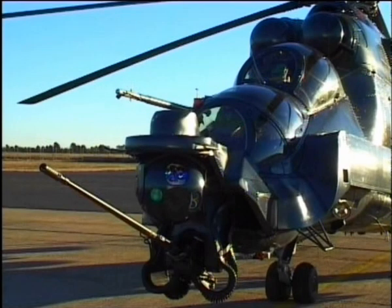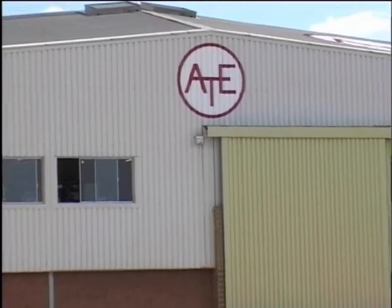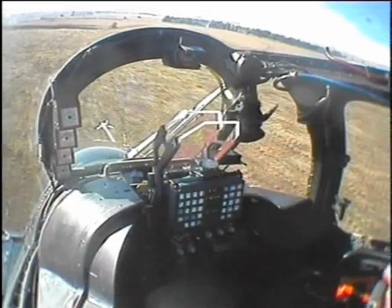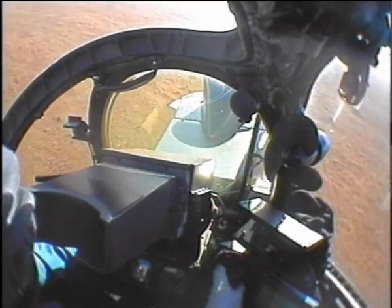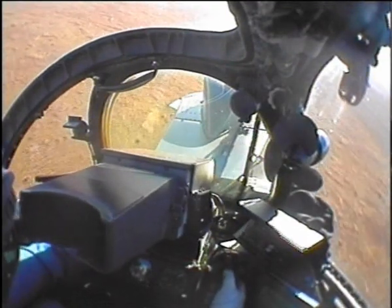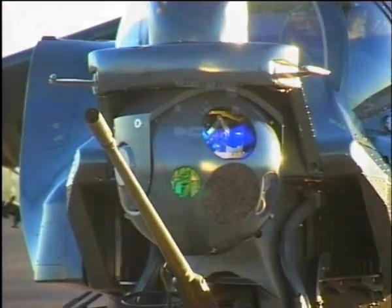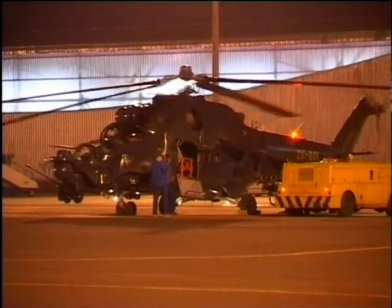The Super Hind programs are funded, developed and tested by ATE to give a wide range of operationally acceptable off-the-shelf systems. ATE upgrades are designed to give the highest possible operational return for the least cost, and the first priority is the improvement of the weapons system intertwined with platform, avionics and maintainability depending on the operational output required.